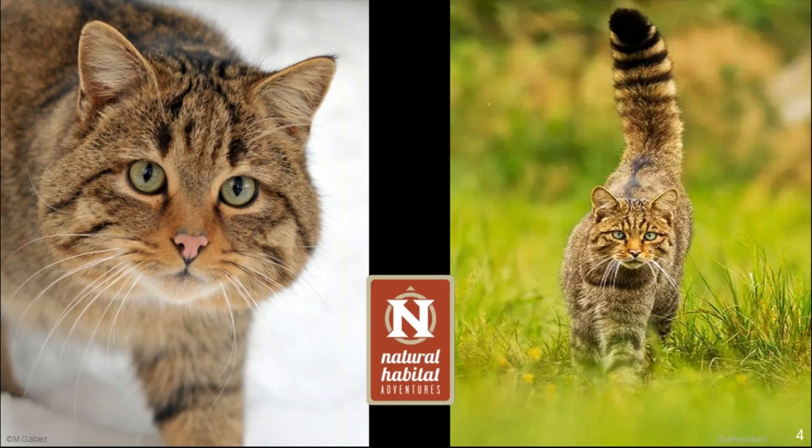Let's focus now on this fantastic animal, the European wildcat. Its binomial nomenclature is Felis sylvestris sylvestris — Felis is the genus, sylvestris the species, and sylvestris again the subspecies. We will understand this better later on.